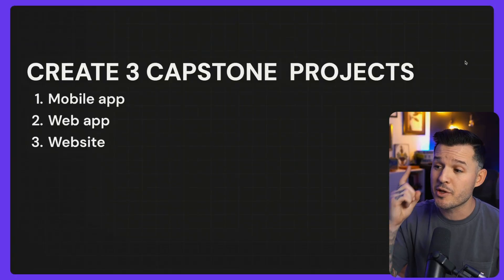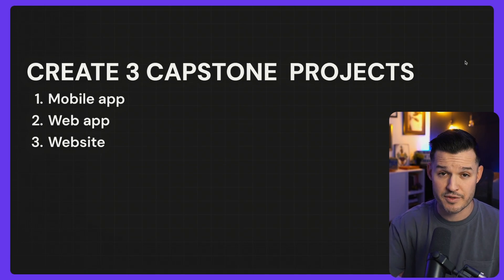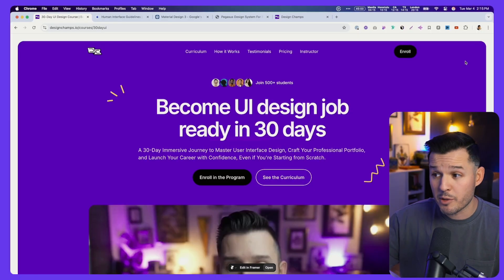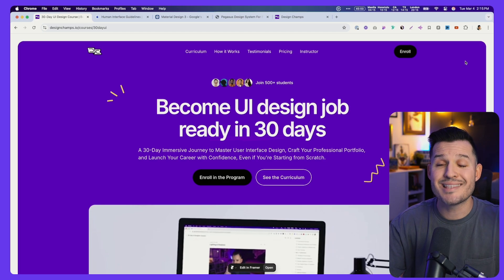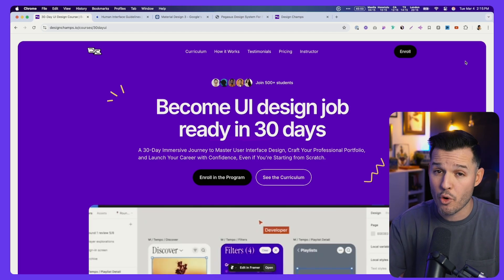The three projects should be directly related to our industry. As a UI designer, I recommend you build one mobile application, design one web application, and complete one website of some kind — landing page, marketing page, it doesn't matter. This is going to be your bread and butter as a UI designer. I highly recommend my 30-day UI design program because these are exactly the types of capstone projects you'll accomplish. You'll walk away with a portfolio, case studies, and immediate access to the Design Champs community where you can get feedback and peer review.